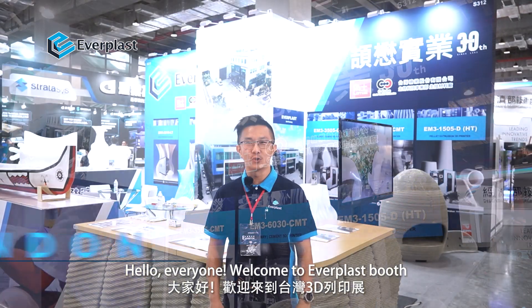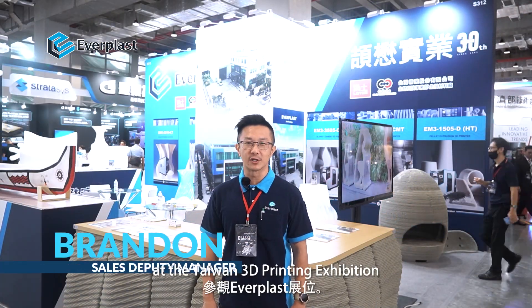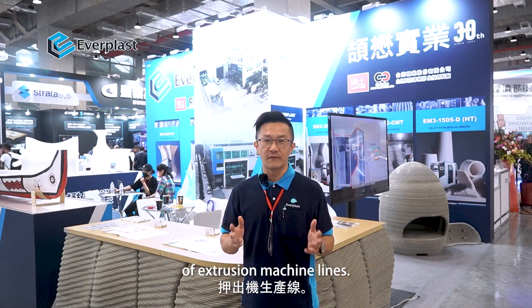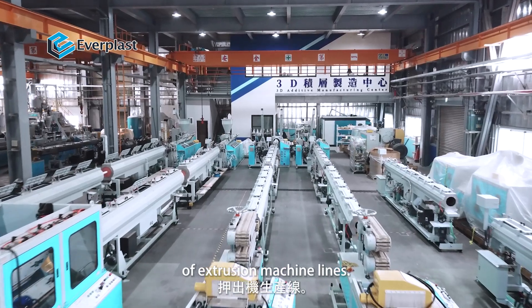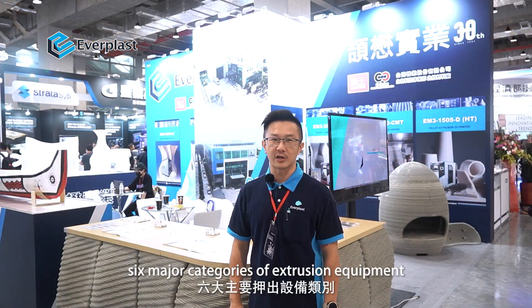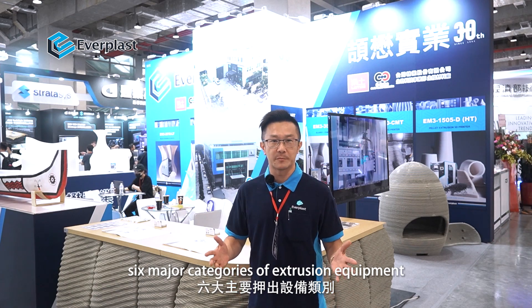Hello everyone, welcome to Everplus booth at the Taiwan 3D printing exhibition. Everplus Machineries specializes in manufacturing of extrusion machine lines. Our product range includes six major categories of extrusion equipment.